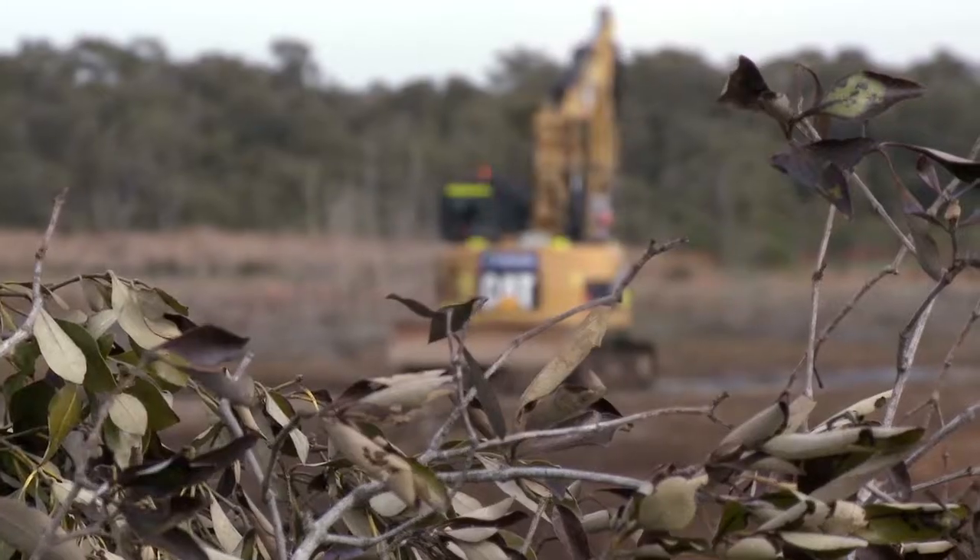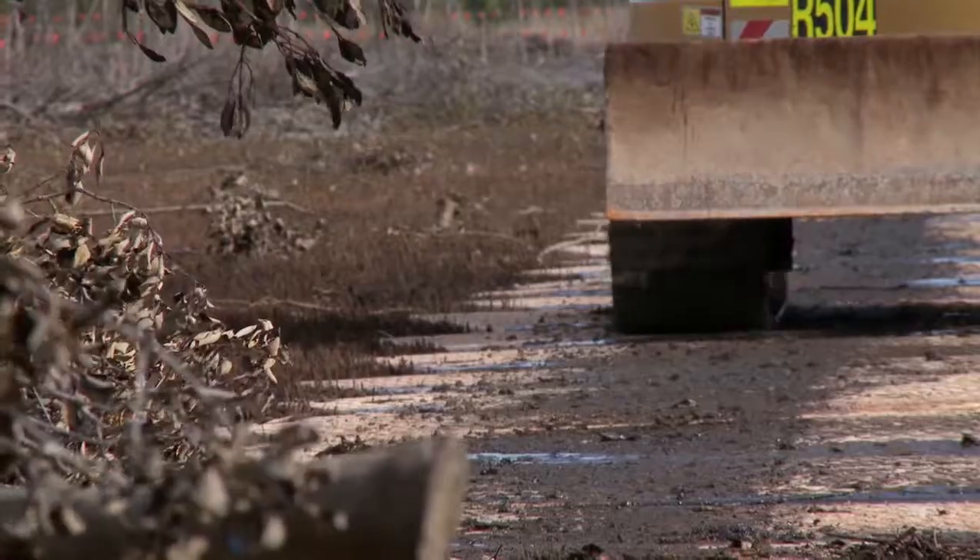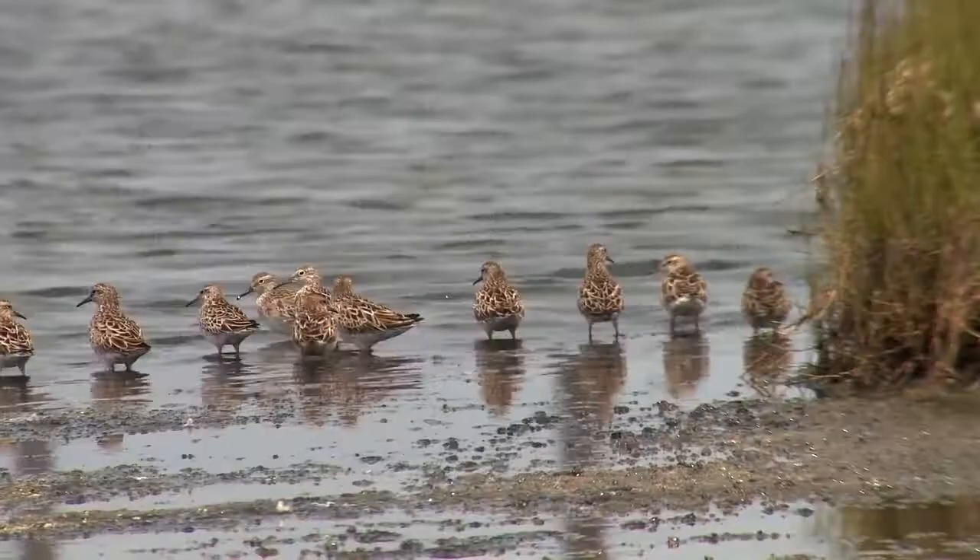Our big win was that a critically endangered species arrived — they were juveniles, so they'd come from the northern hemisphere, possibly Siberia, and arrived at our site the day after we finished. That was the curlew sandpiper.